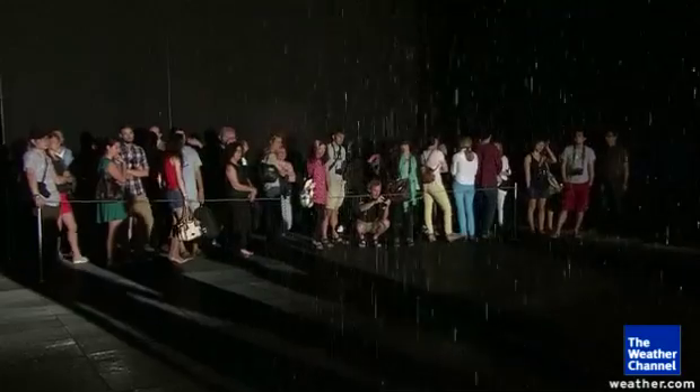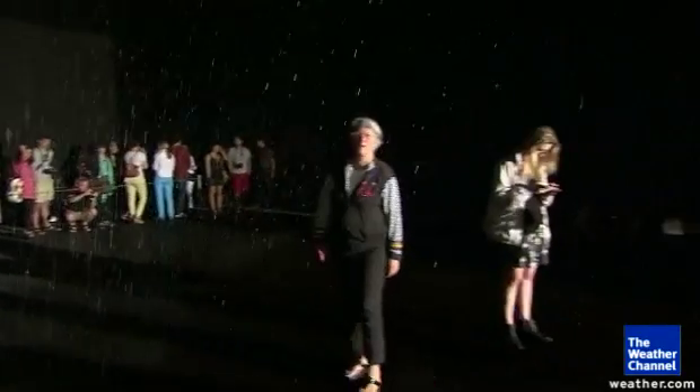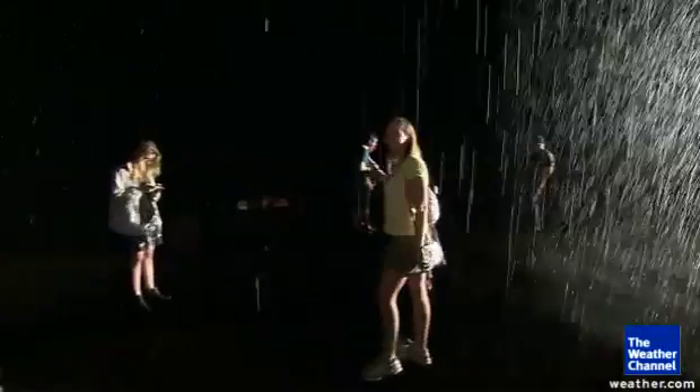The Rain Room. It's at the Museum of Modern Art, and it is the hot ticket. Some people are waiting as long as six hours to get a chance to control the weather.